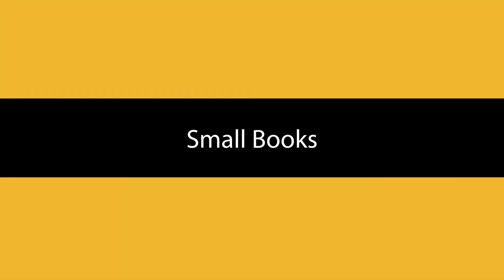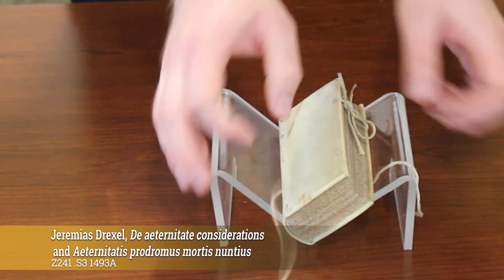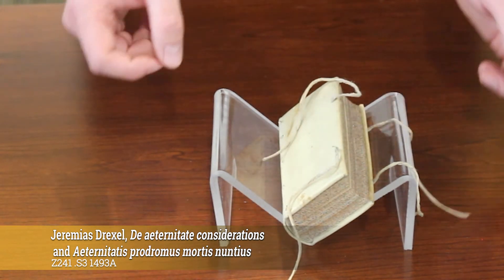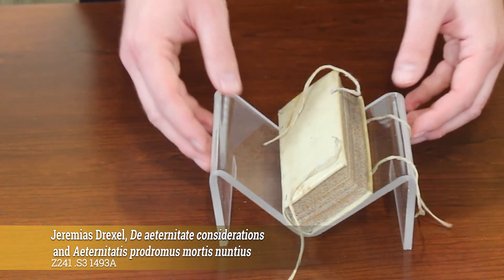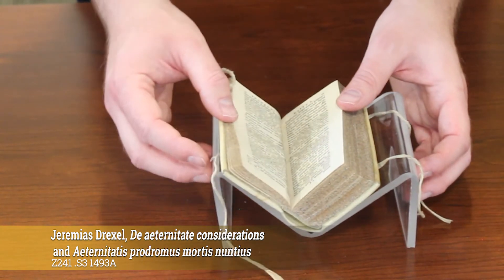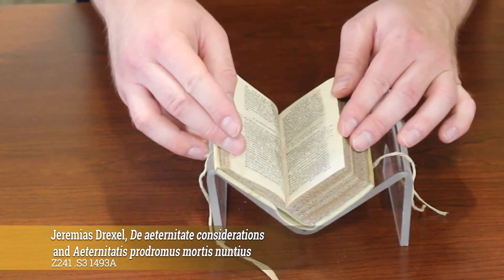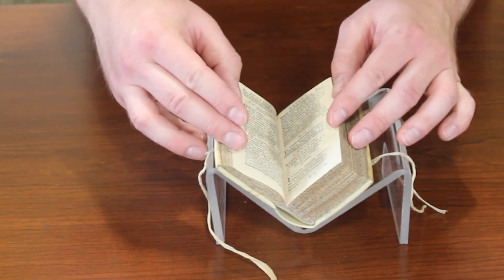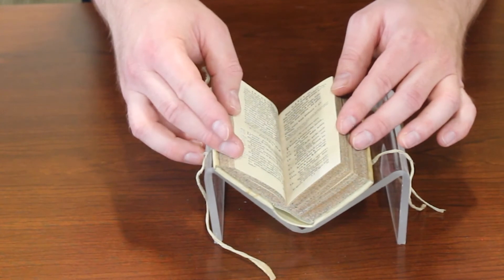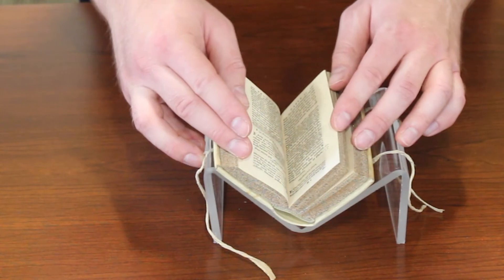What we have here is a book by the 17th century Jesuit Jeremias Drexel — a collection of two of his religious works — and as you can see, it is quite small. It is so small, in fact, that we've opted not to use a foam cradle but to use this special one. Small books have a tendency to want to stay closed, so we have to be very delicate and hold it open while we're working with it. A really small book you might even have to hold in your hand while you work with it, but we prefer, if possible, that it remain in the cradle.